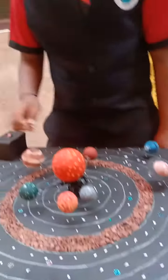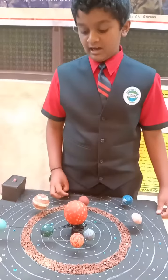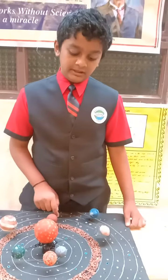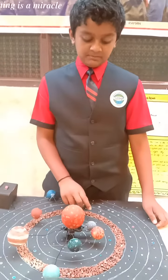The solar system refers to the family of the sun. There are around 8 planets around the sun. The first planet is Mercury. Mercury is the smallest planet in our solar system and the nearest planet to the sun.